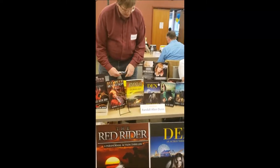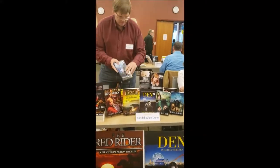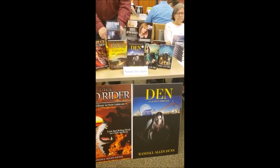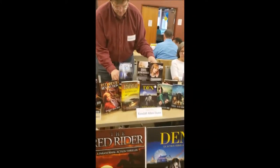Here we have the table of esteemed author Randall Allen Dunn. I have known Randall a few years now — I took a writing class from him at the library, which is where we're at. He writes, as you can see, a lot of books. Oh my gosh, he's been at this a while. He's Mr. Busy.